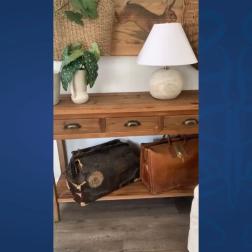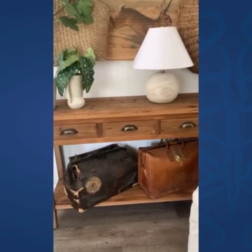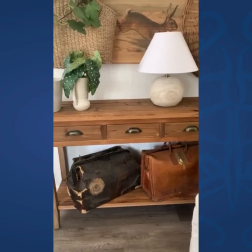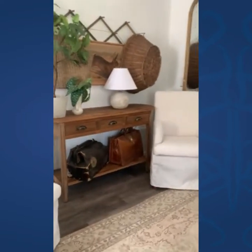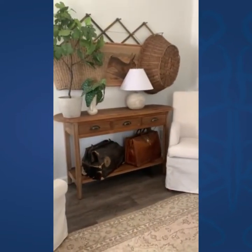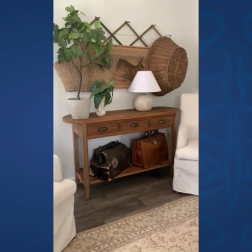I put old suitcases on there, but I think this would be super cute. You could even have this in a mudroom with baskets underneath and you can have shoes and stuff like that. I feel like something like this type of table, the styling is endless and where you can put this is also endless as well.